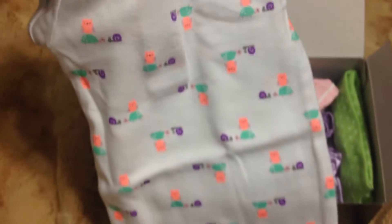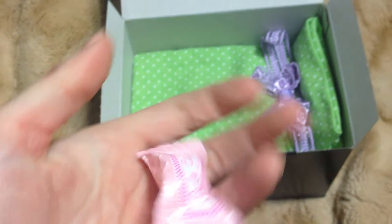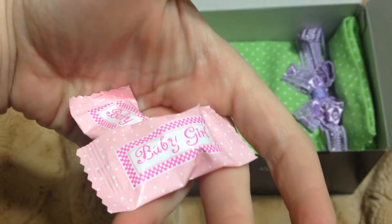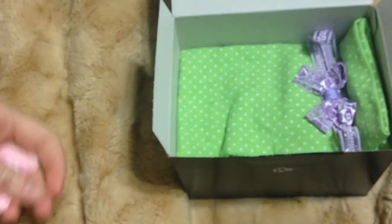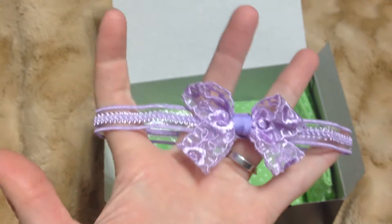That's so cute. A little turtle and an owl and a snail, with a little bow at the top. A little onesie. And little mints that say it's a girl, or a baby girl. And a pretty little purple bow.